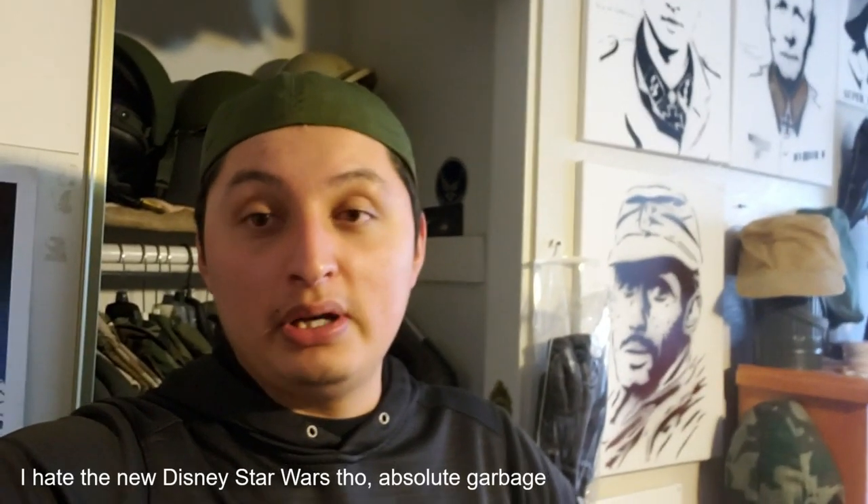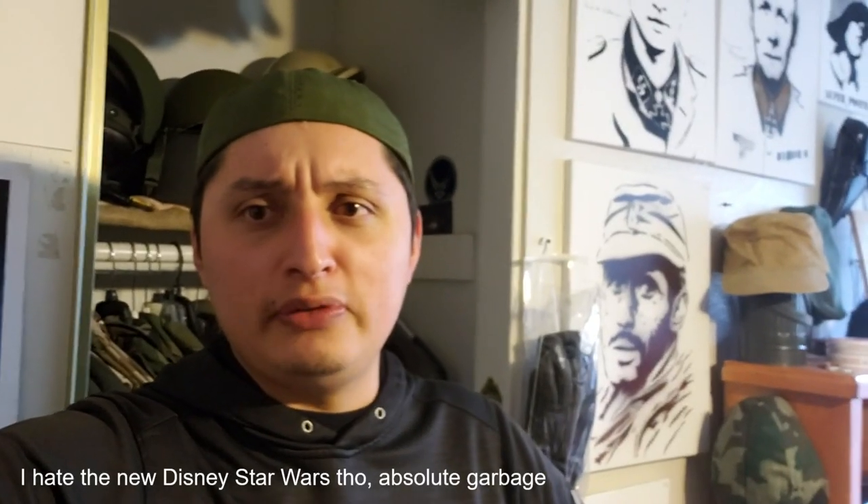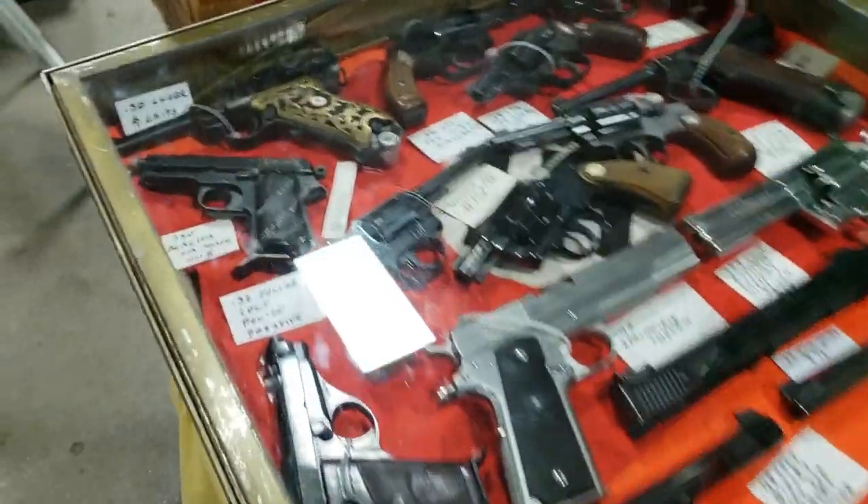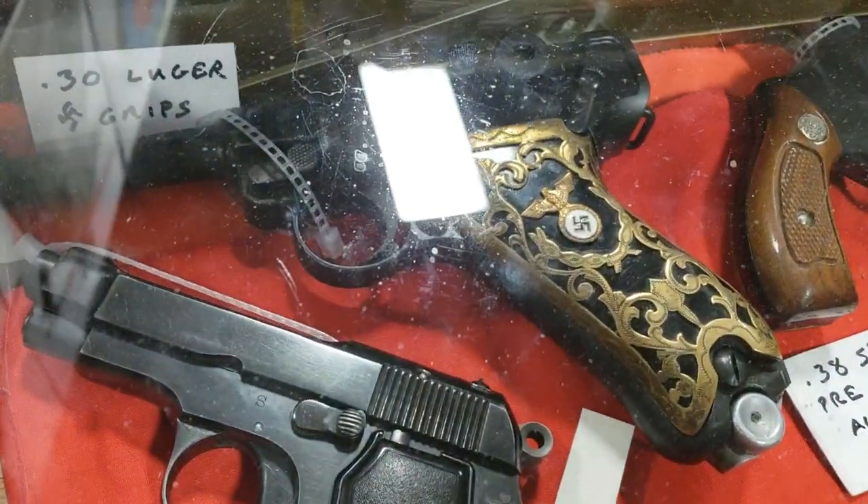Keep in mind these rifles are worth twenty thousand dollars each. I'm a huge Star Wars fan but you know, let's not destroy some STG-44s. Anyways, we're going off topic - let's head on in. Look at that!